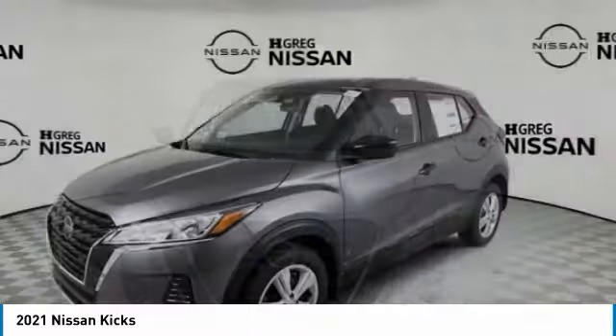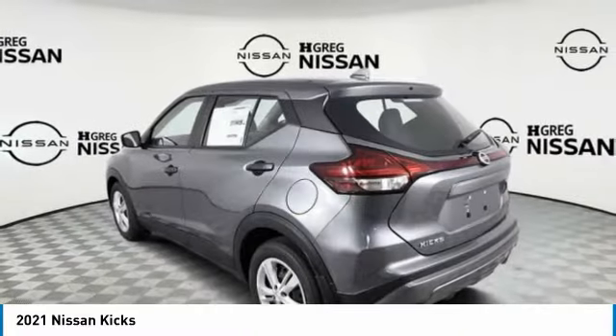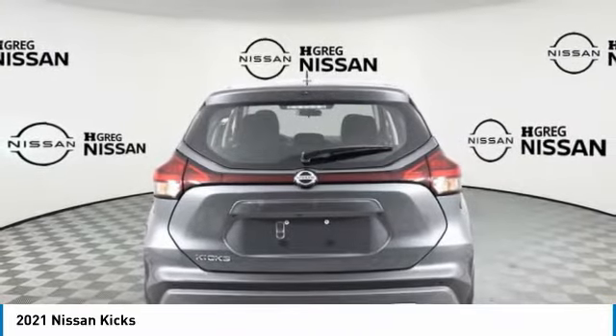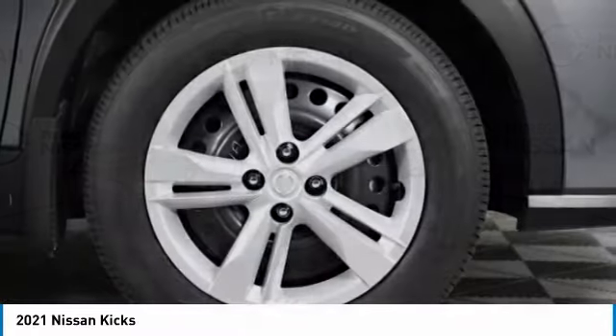The Nissan Kicks is a crossover vehicle that will demand attention with its styling and impressive performance. Plenty of interior room allows for a comfortable ride, while including all the latest technology features. Here are some of this vehicle's great options.